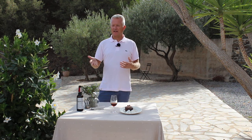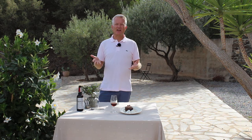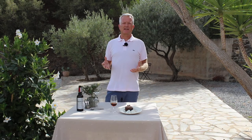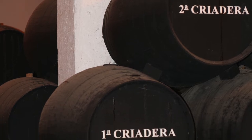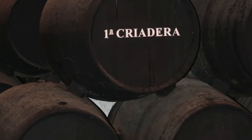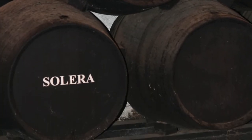Normally a Pedro Ximénez Sherry contains between 300 to 400 grams of sugar per liter. After the grapes have been pressed, a partial fermentation is carried out. The young Pedro Ximénez Sherry is then fortified to 17–18% alcohol and put into the butts in a solera system, like all the rest of the Sherrys.